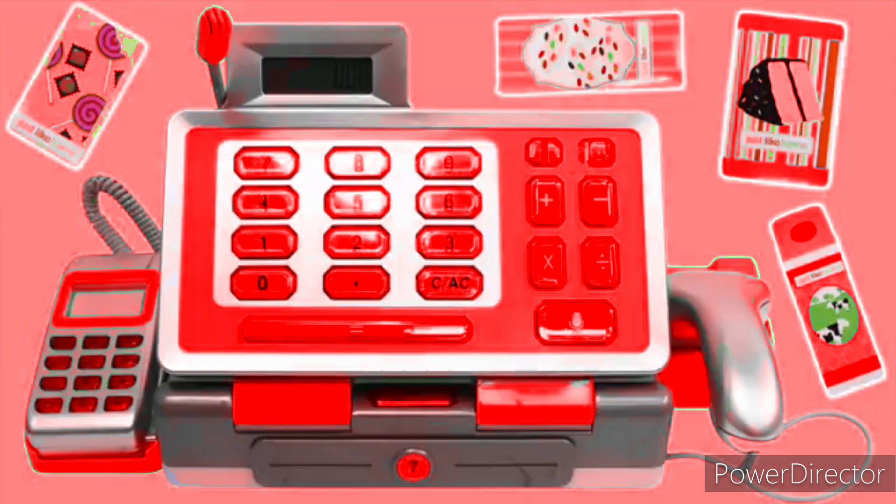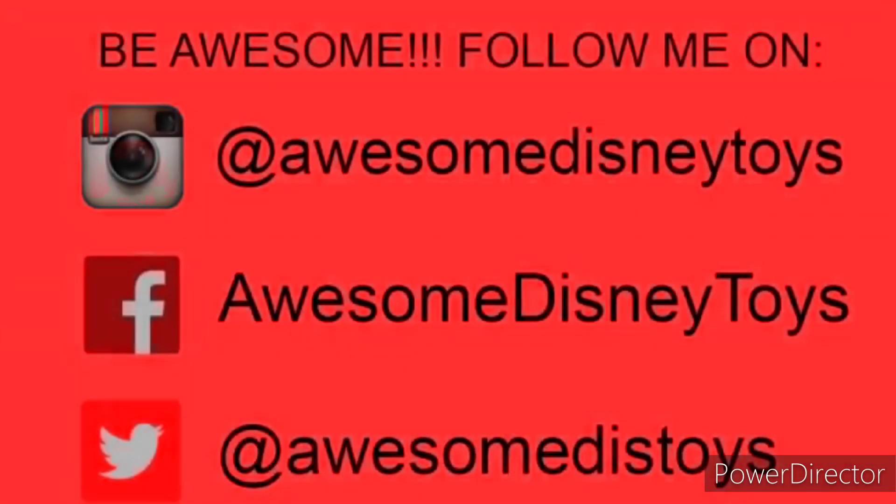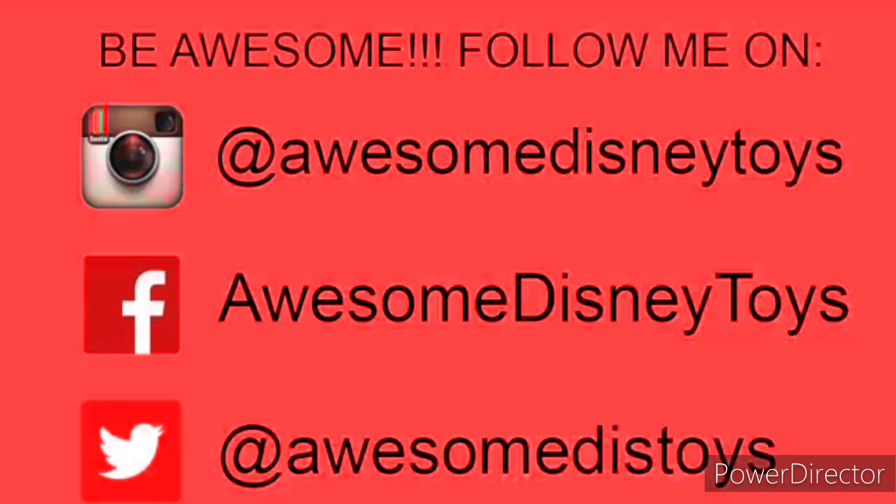This was a lot of fun. Thanks for watching. Please subscribe to watch more. See you soon! Also, if you haven't done so already, be sure to follow me on Instagram, Facebook, and Twitter. The links are in the description box below.